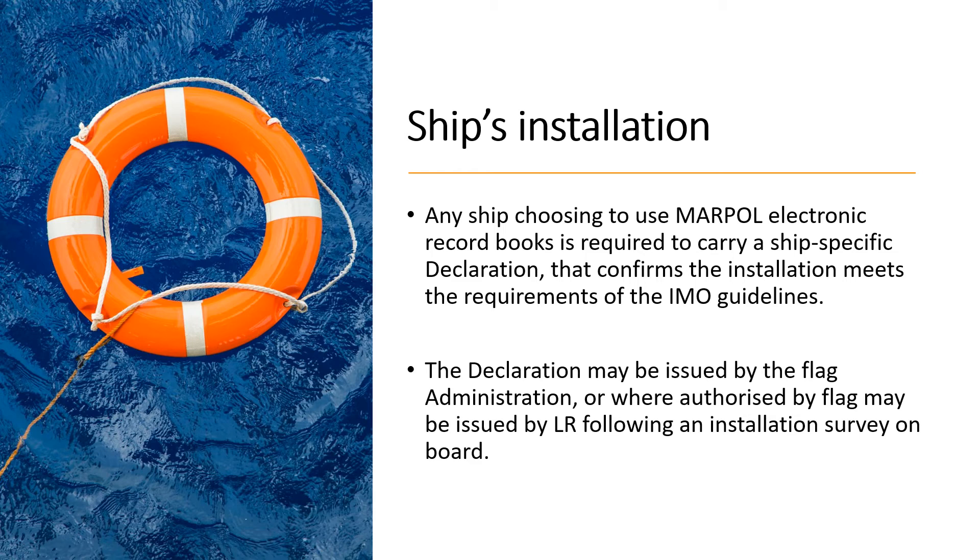The declaration may be issued by the flag state under which the ship is registered, or where authorized by the flag state, it may also be issued by Lloyd's Register following an installation survey on board. Otherwise, the classification society can step in and issue the declaration.